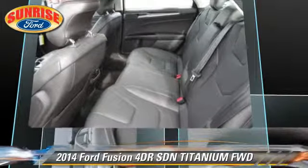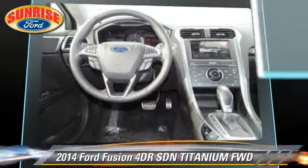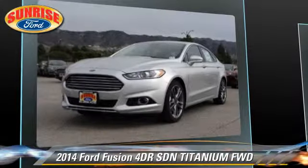Comfort and convenience features include navigation system, adaptive cruise control, and heated seats. Give us a call to schedule your test drive today.